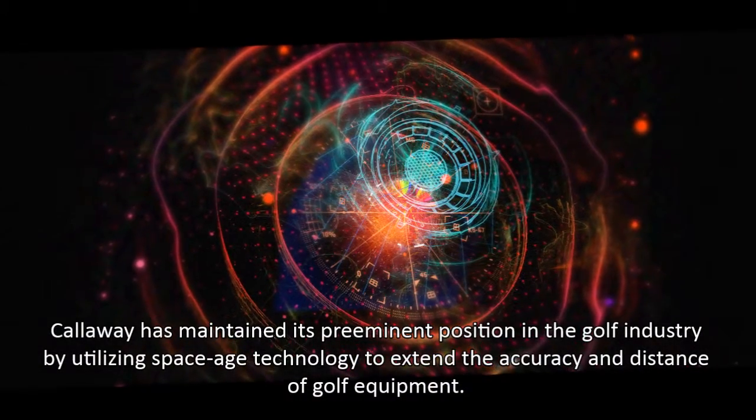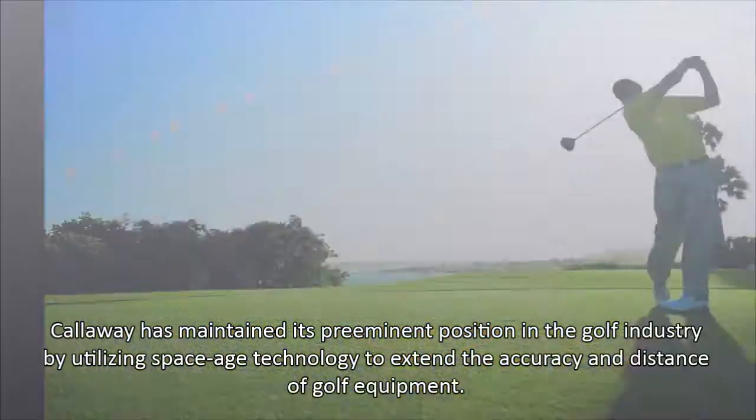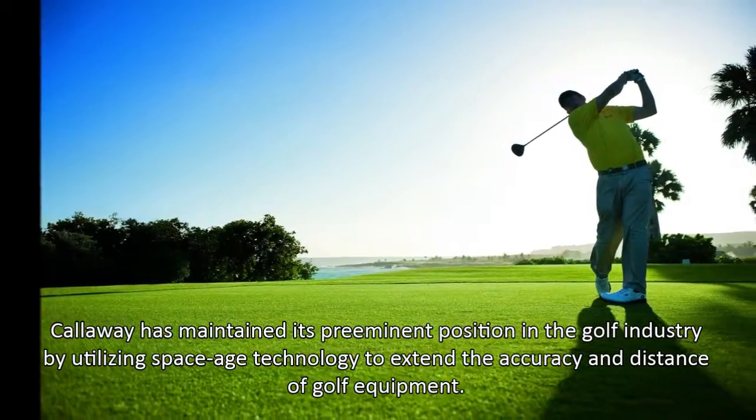Callaway has maintained its preeminent position in the golf industry by utilizing space-age technology to extend the accuracy and distance of golf equipment.